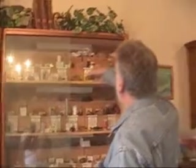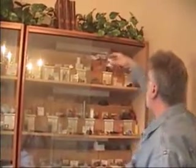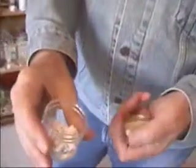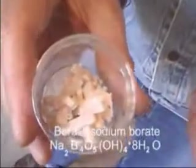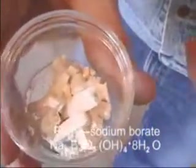The common form of boron, of course, is borax — sodium borate. This is from the deserts of California, Death Valley.